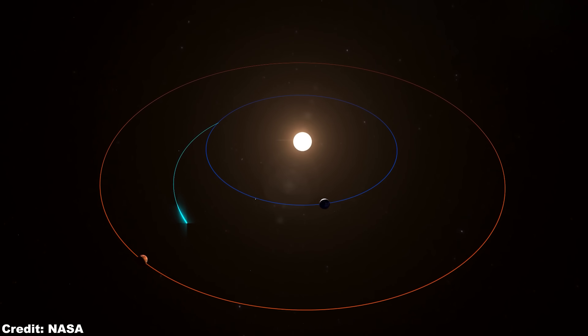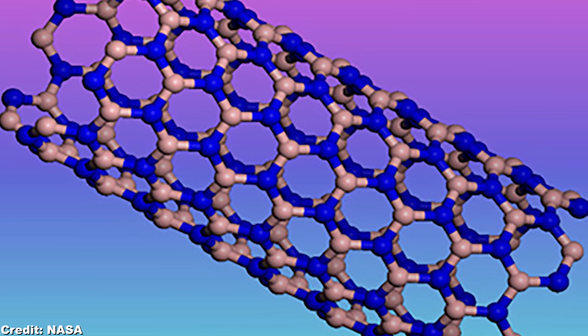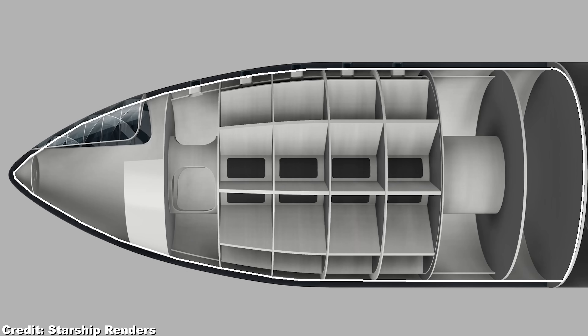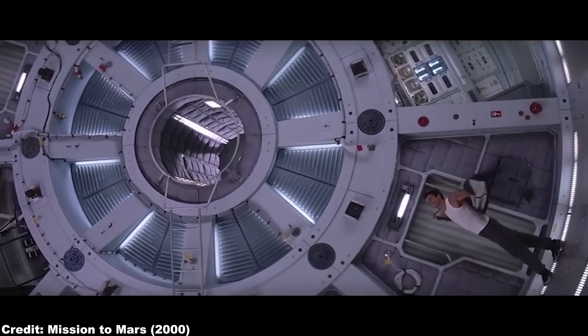So in the last episode of our Starship Flaw Fix series, we mentioned that a combination solution of cutting down travel time, boron nitrate nanotube shielding, and taking anti-radiation supplements would completely solve the cosmic radiation problem for our Mars trip with Starship. The link to the video is in the description down below. And the zero-g problem can be overcome by means of rotating Starship.